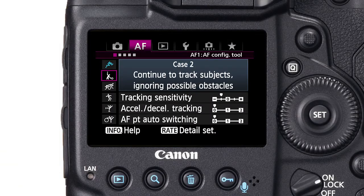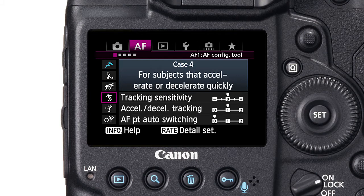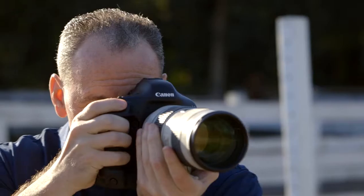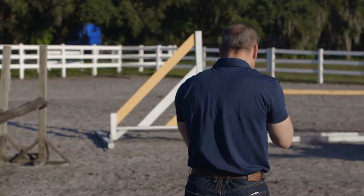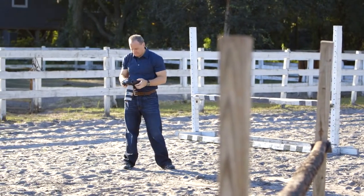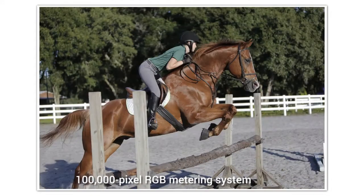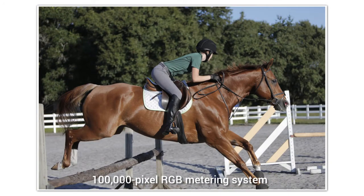It also has many ways to customize your autofocus, but Canon makes it simple with six presets called cases, each designed for a different shooting situation, with each well explained so you don't need an advanced physics degree to figure them out. One thing that really sets the EOS 1DX camera's focus system apart is its tracking ability, thanks largely because it incorporates the camera's 100,000 pixel RGB metering system into its automatic autofocus point selection when tracking subjects around the focus area.